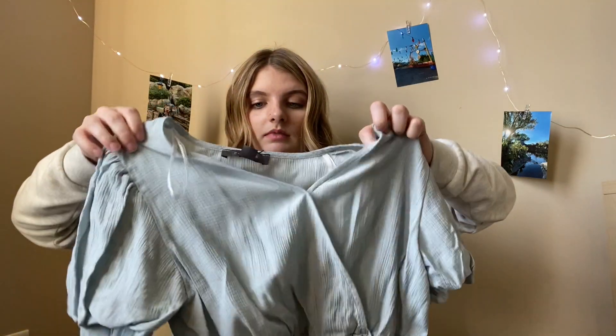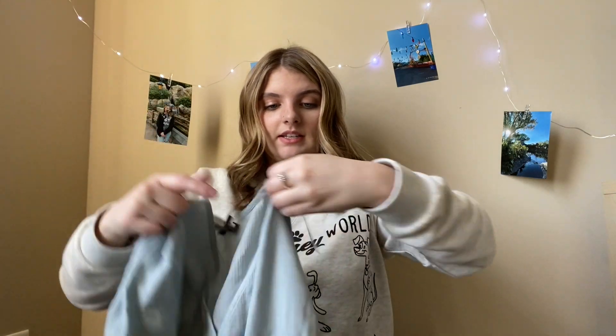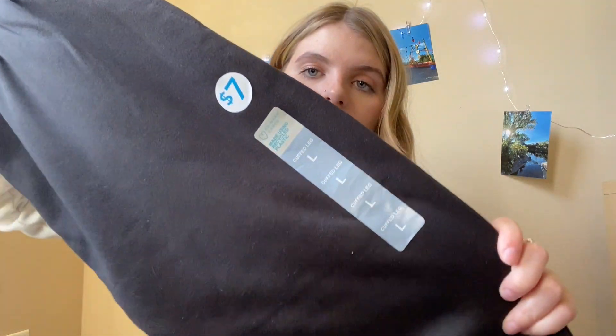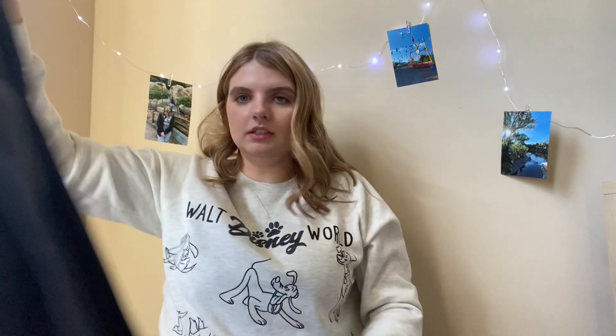The next non-Disney thing I got is this cute blue dress-up shirt. It's just a blue color with a ruffle on the sleeve — it's super cute. This shirt was actually the most expensive thing I got at $15. I also got these joggers for my boyfriend — cuffed at the bottom, just plain black, and they were $7.